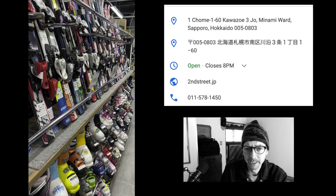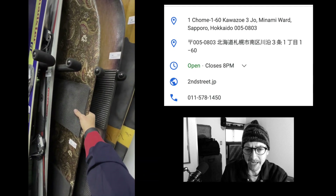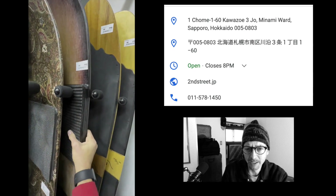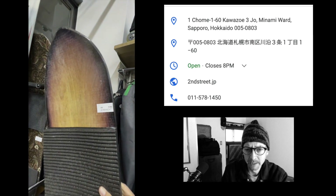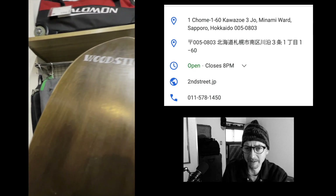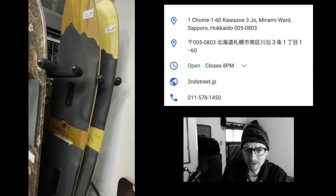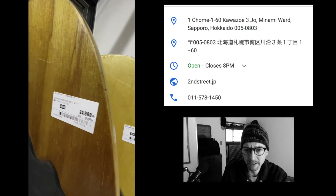There are a lot of these used shops all over Sapporo, but this one definitely has a better selection from what I've seen. Look at these — they've even got some handmade yuki ita. This one, I don't know, this must be somebody's handmade board. It just says 'Wood Stick' — that's kind of cool.